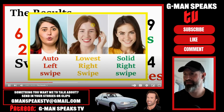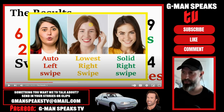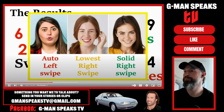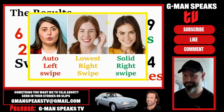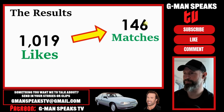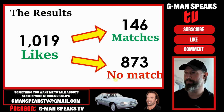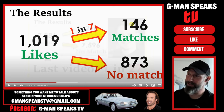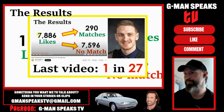Absolute rookie - we swipe right on everything, guys. We're monster hunting here. We don't reject unless they're absolutely putrid. He swiped right on girls five and up - so 40% of them met this standard. Of the 1,019 he swiped right on, he matched with 146 and didn't with 873. That's a 1-in-7 match rate - about 14%. That's very good. Way better than the 1-in-27 match rate from the last video where he got nothing from over 7,500 swipes.